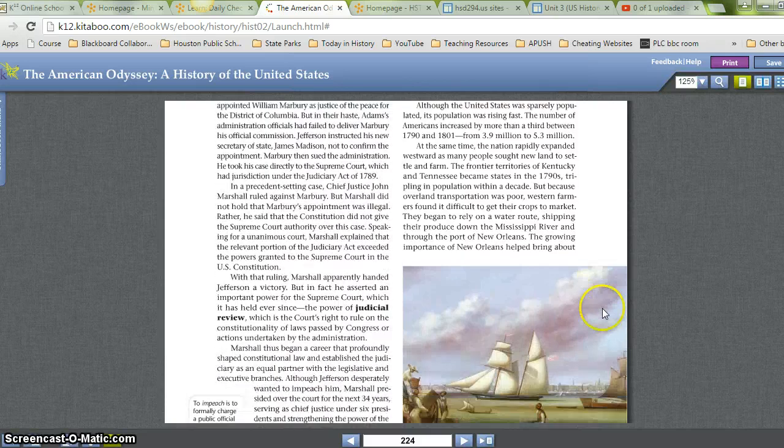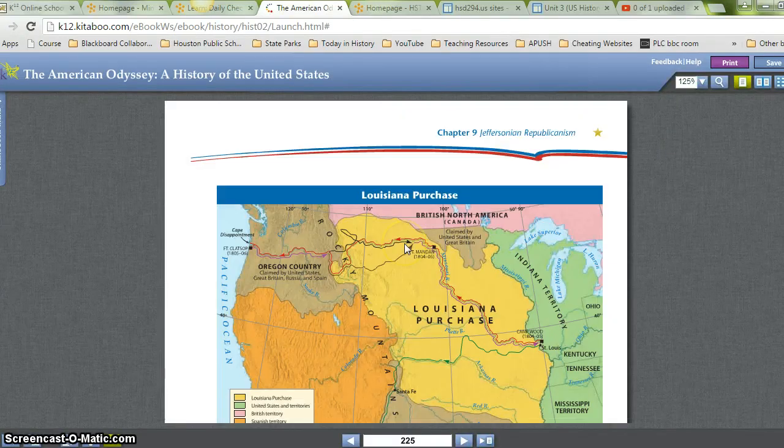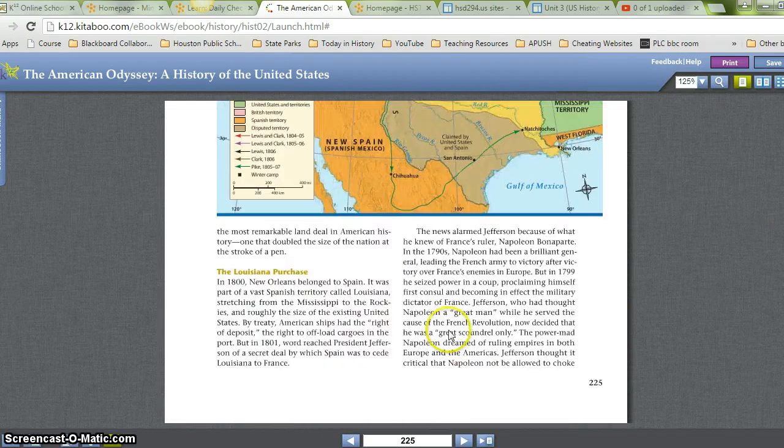They began to rely on a water route, shipping their produce down the Mississippi River and through the port of New Orleans. The growing importance of New Orleans helped bring about the most remarkable land deal in American history, one that doubled the size of the nation at the stroke of a pen.